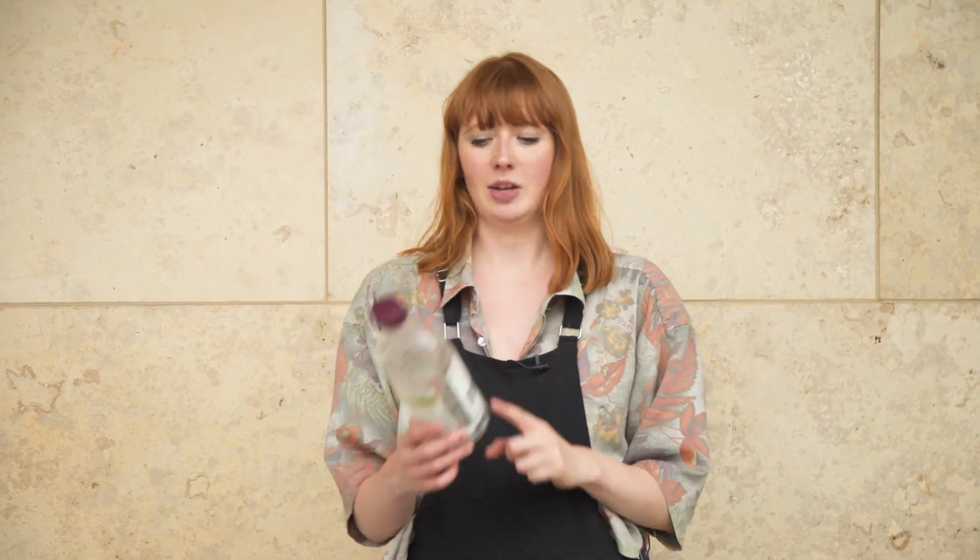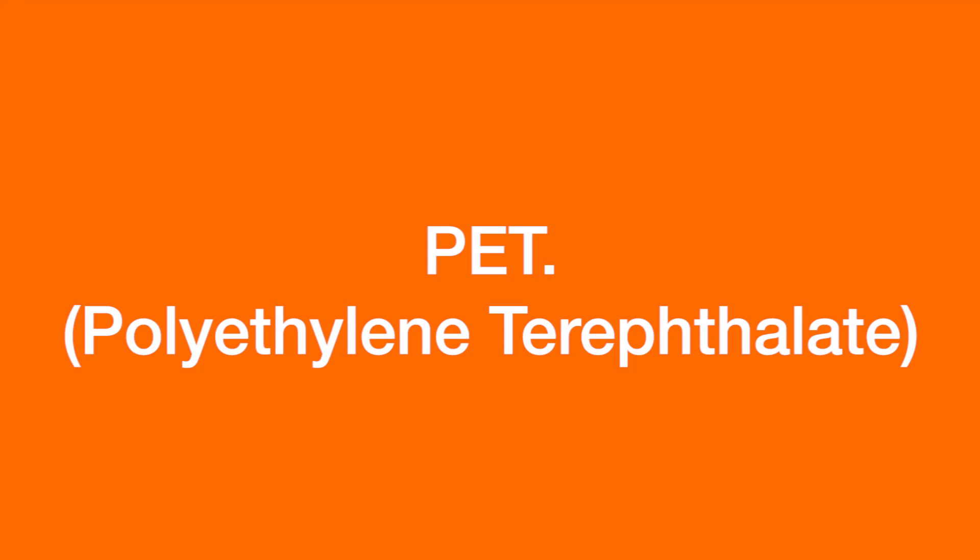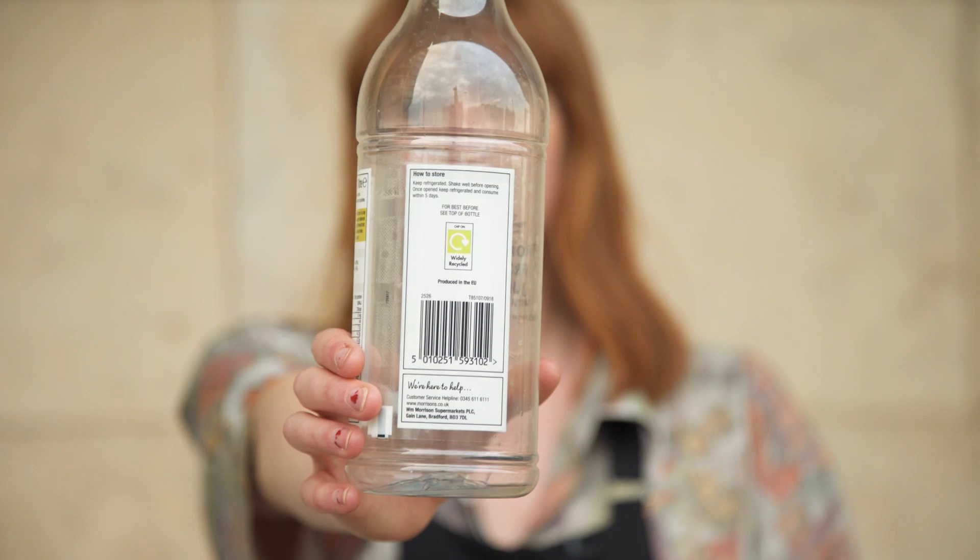There are loads of different types of plastic that I quickly wanted to run through so we know what we're talking about. This is PET — it's a clear plastic, it's really high value and it's really widely recycled, so you could just chuck this in your household recycling and it will probably go to the right place.